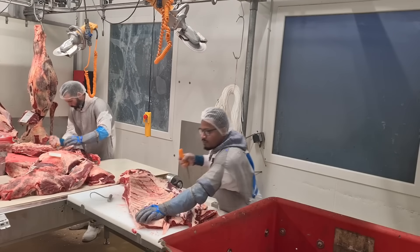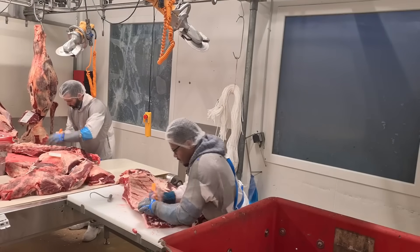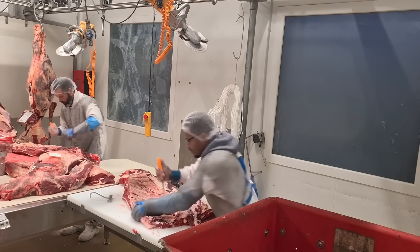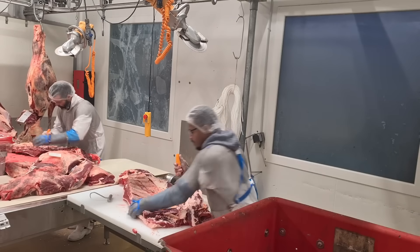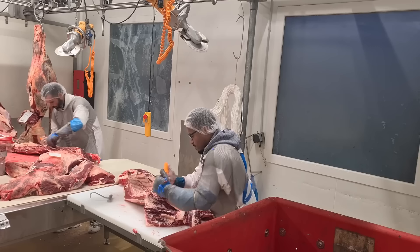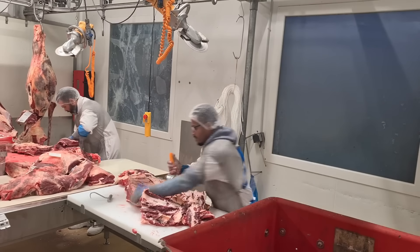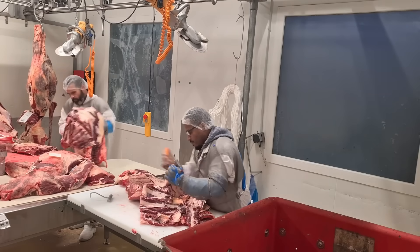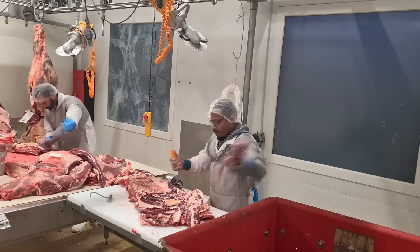Technological innovations continue to shape the future of U.S. pig farming. The use of sensors, big data, and artificial intelligence is enabling farmers to monitor and manage their herds more effectively. These technologies allow for real-time tracking of pigs' health, growth, and behavior, enabling farmers to make data-driven decisions that improve productivity and reduce waste.